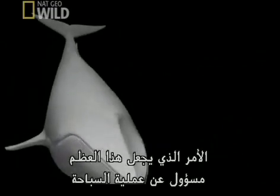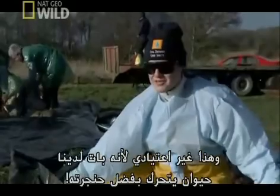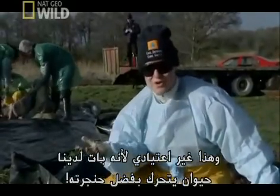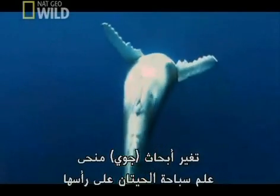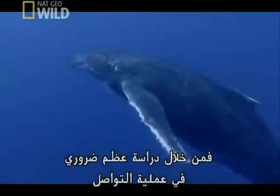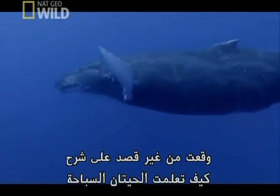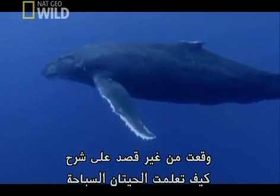That makes this bone one that's involved in swimming — unusual, because here's an animal that's locomoting with its throat. Joy's research is turning the science of how whales swim on its head. By studying a bone crucial to communication, she unwittingly stumbled across an explanation of how they learned to swim.